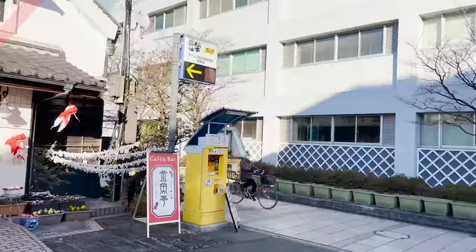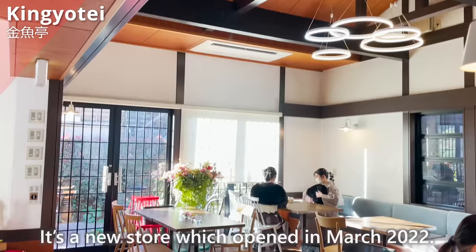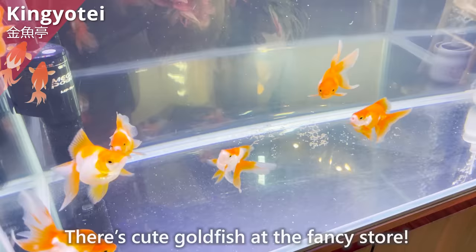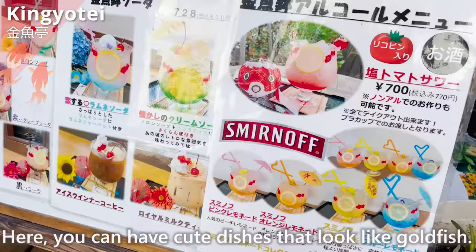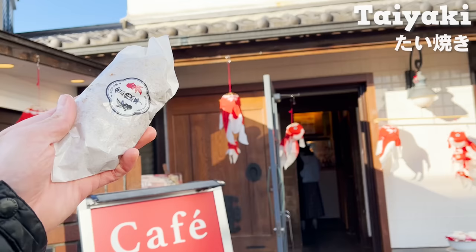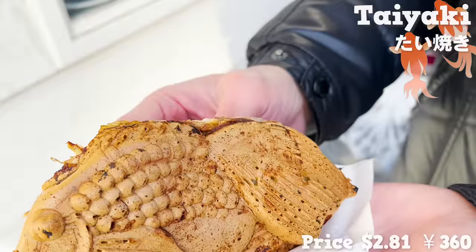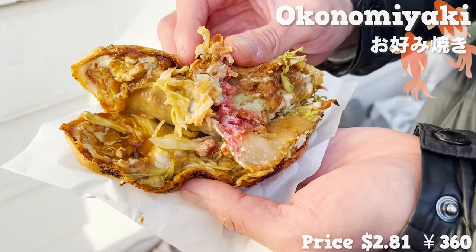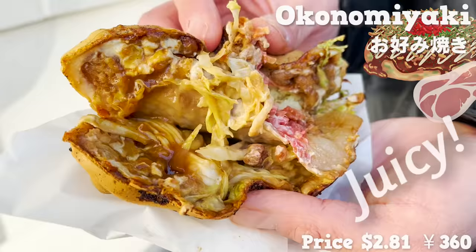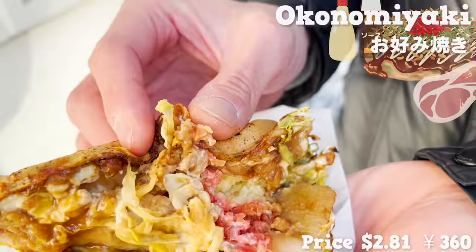The next store we'll introduce is Kingyotei. It's a new store which opened in March 2022. There are cute goldfish at this fancy store, and you can have cute dishes that look like goldfish. We chose taiyaki shaped like a goldfish. This taiyaki has okonomiyaki ingredients inside — the pork has fat and is juicy, with a strong flavor of sauce and mayonnaise. I love the crispy texture of the cabbage!